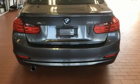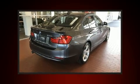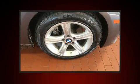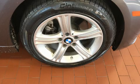BMW prioritized practicality, efficiency, and style by including a leather steering wheel, fully automatic headlights, and remote keyless entry. Everything is where it ought to be, from the dashboard controls to the door locks and window controls.